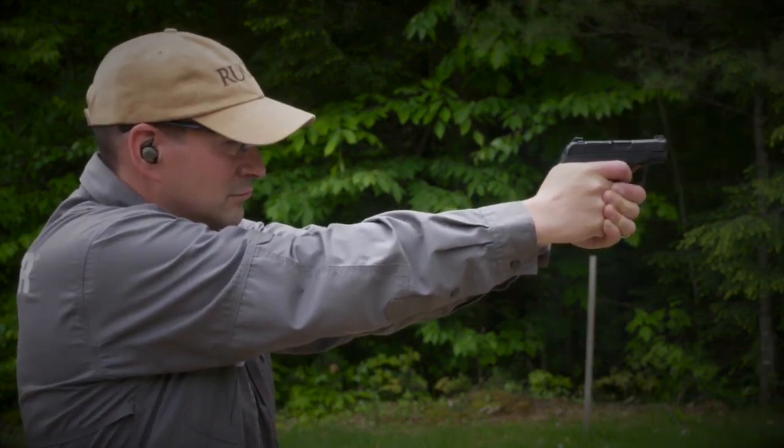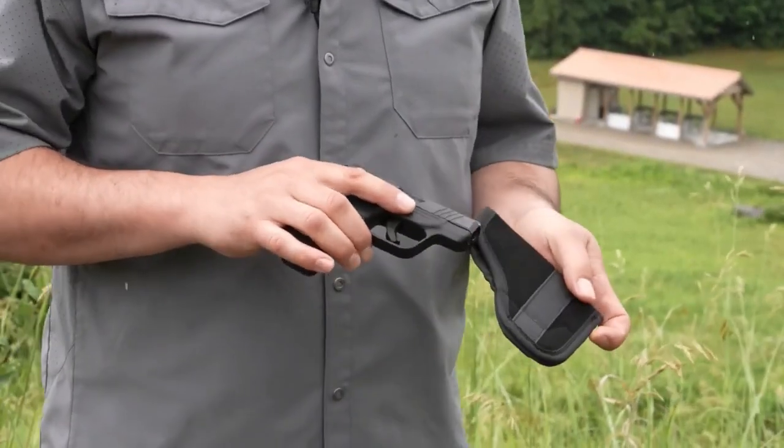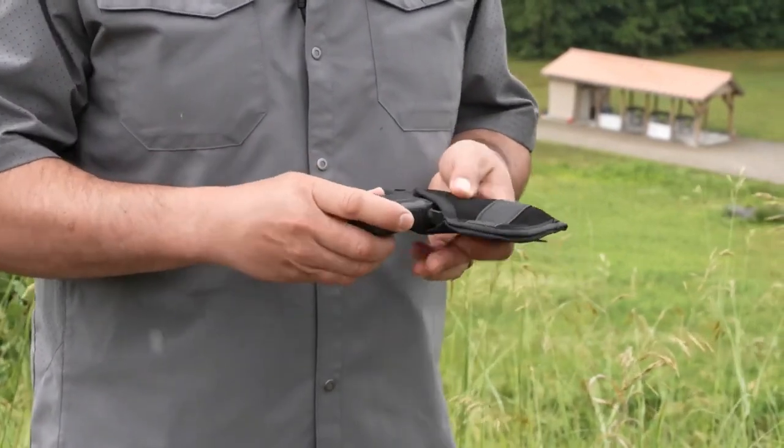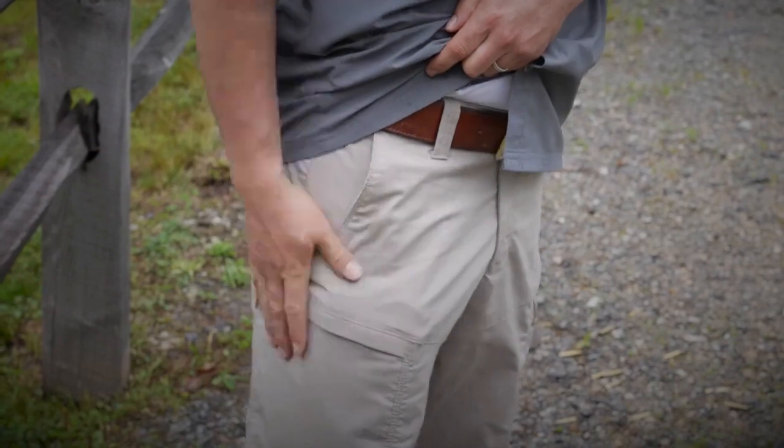The Ruger LCP went on to launch a revolution of micro .380 handguns. The tiny gun is lightweight, inexpensive, and comfortable to carry. The .380 ACP is not a powerhouse, but it's often enough.